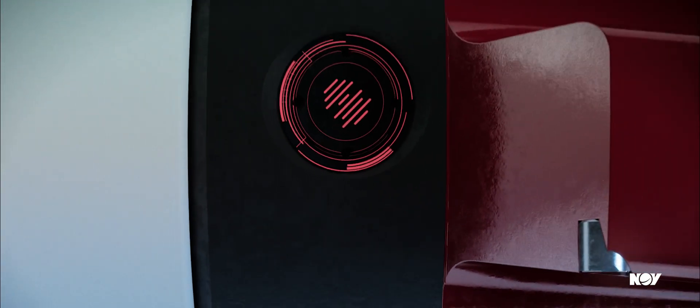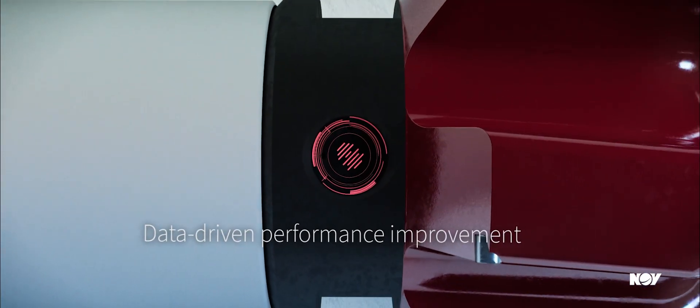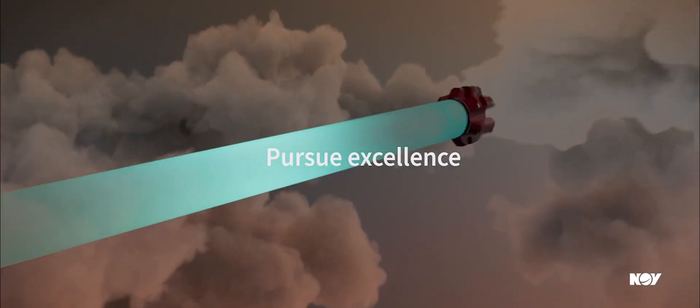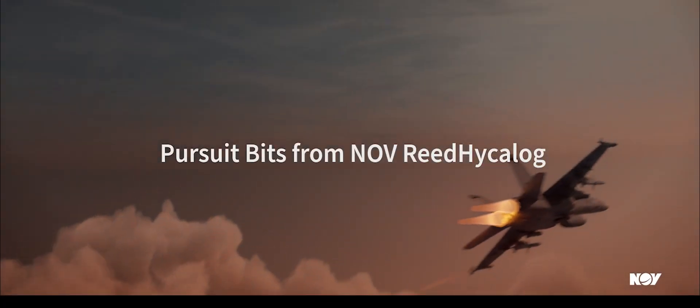Additionally, we improve drill bit design tailored to your drilling program by utilizing downhole measurements collected by our BitIQ technology. Pursue performance, pursue excellence with Pursuit Bits from NOV Read Hykeolog.